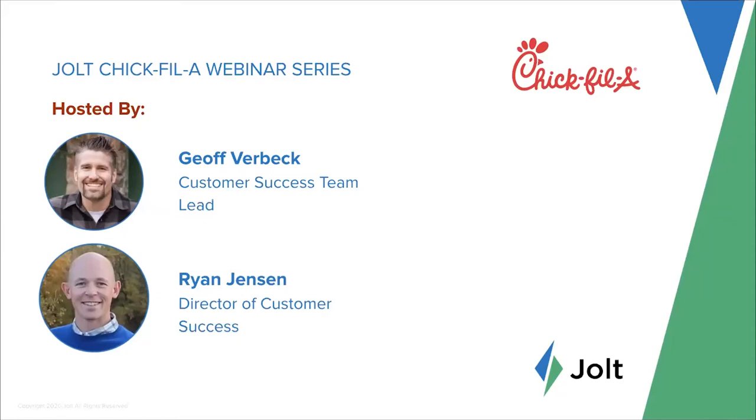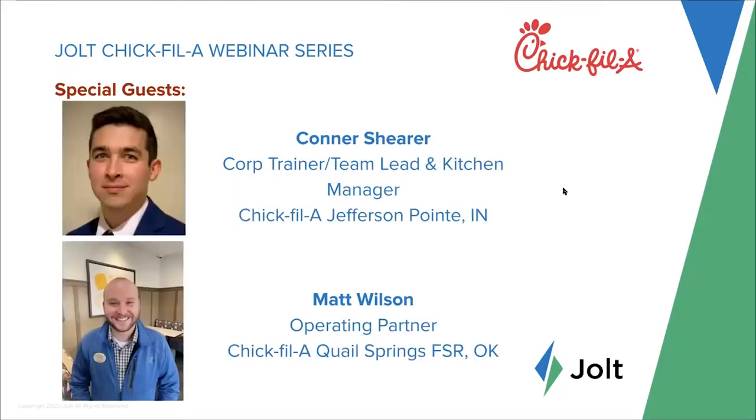One thing I'd say right from the get-go is to make sure you're leveraging your Customer Success Manager as much as you possibly can to help you get the most out of Jolt — that's really what they're there for. With that, Jeff, I'll let you introduce yourself and your involvement with supporting Chick-fil-A operators.